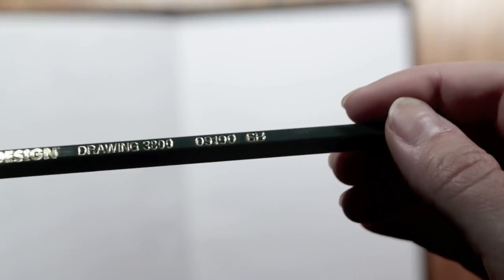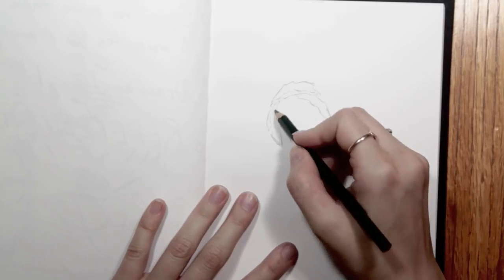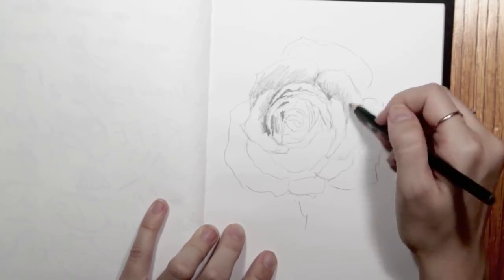Hello everyone, it is Lina and I'm back. Today's video is going to be just a little bit different because I'm working with pencil and my sketchbook. Totally different from usual, but sketching actually helps me a lot because it makes me keep up with art when I'm traveling or when I'm on the go and just don't have my painting set up.